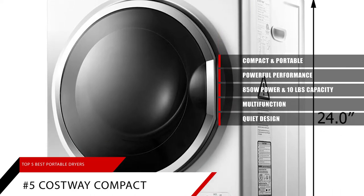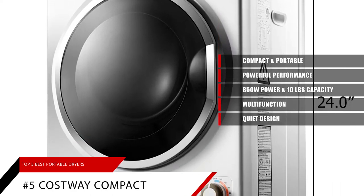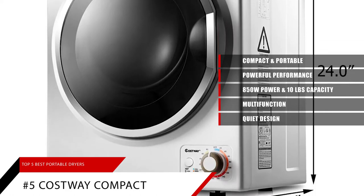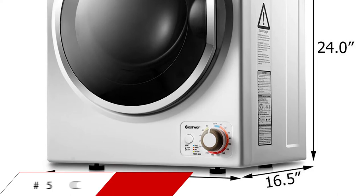Lastly, this dryer was created to be quiet. In order to provide a comfortable environment, the noise of this clothes dryer is minimal, so you don't have to worry about it bothering you during conversations or while sleeping.